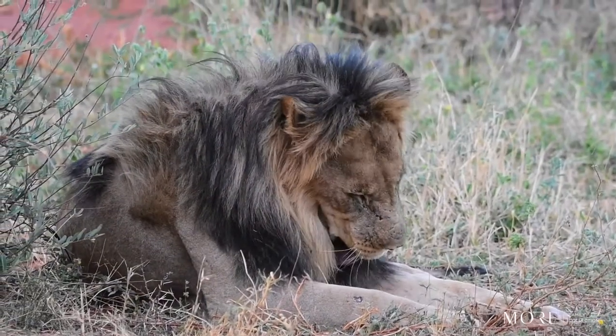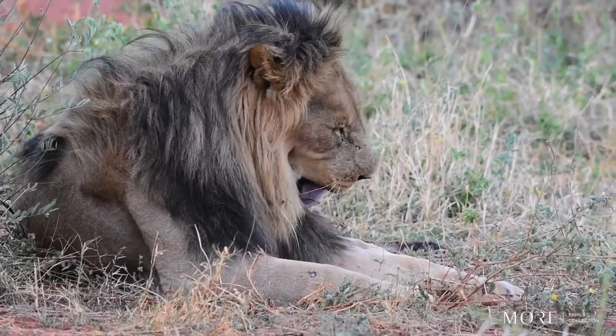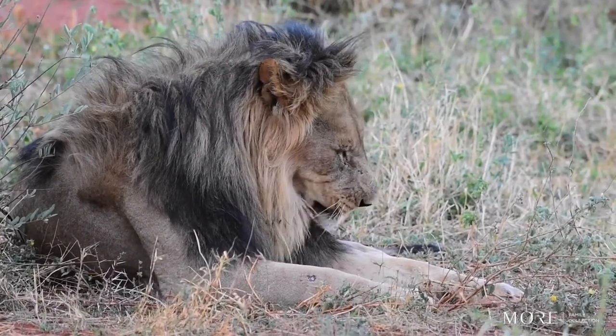Lions have very special bristles on their tongues called lamulae that help to remove dead hair and dirt from their skin when they are cleaning themselves with their tongues.